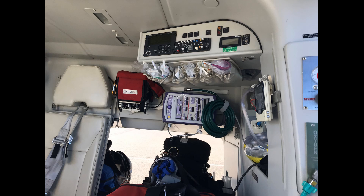Here you see the various life support equipment used for patients in the air ambulance.